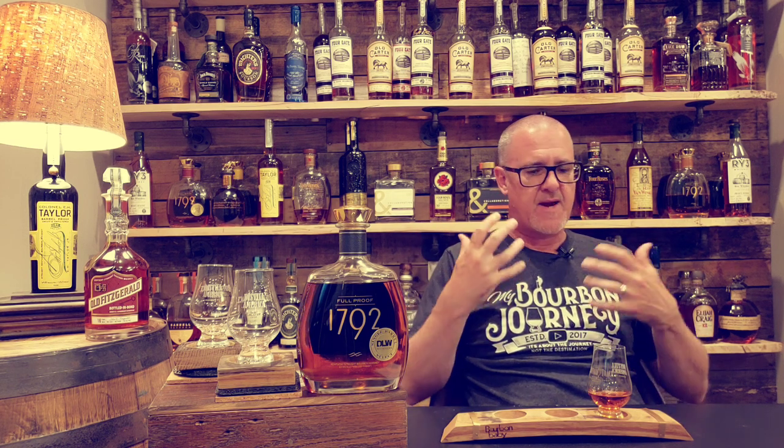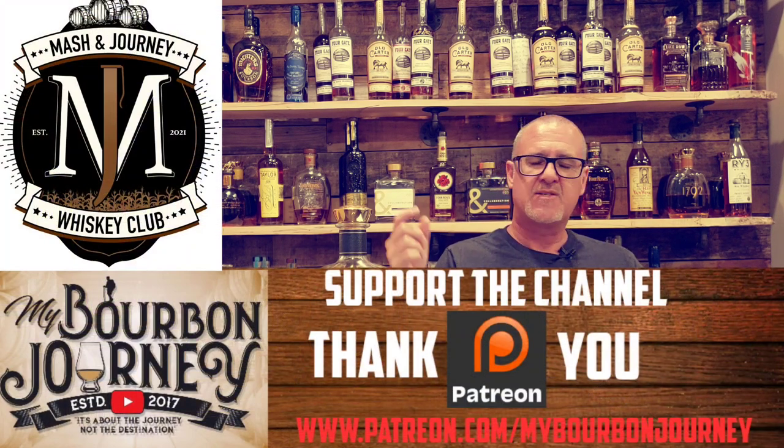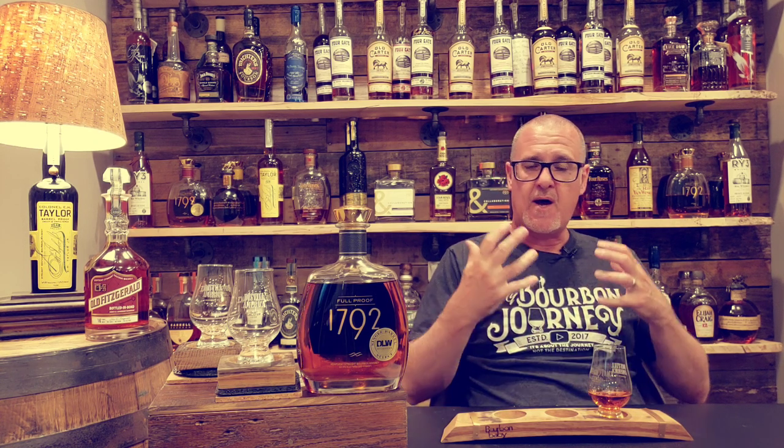There you have it — from Don's Liquors and Wine, this is their 1792 Full Proof pick. I'll have a link in the description below if you'd like to find this bottle. Thank you so much for tuning in — make sure you hit the like and subscribe button as we work our way towards 10,000 subscribers. You can follow me on Facebook, Instagram, and Twitter at My Bourbon Journey, and if you'd like to support the channel or be part of the Mash and Journey Whiskey Club, become a patron. Remember, it's about the journey and not the destination — cheers.